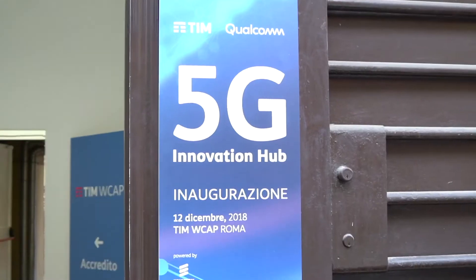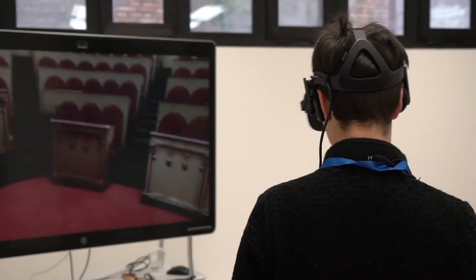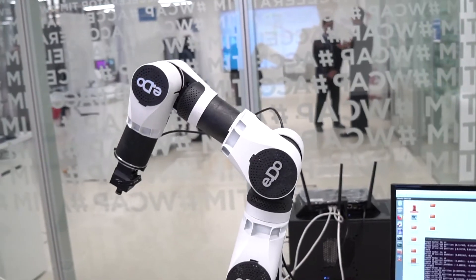Hello, this is Scott Buccena from telecoms.com. I'm here at the 5G Innovation Hub in Rome, an event that's co-hosted by Qualcomm and TIM and featuring several of their partners, one of which is Alessio from Sony. So Alessio, why don't you tell us what you're demonstrating here today?